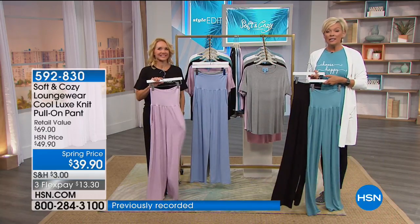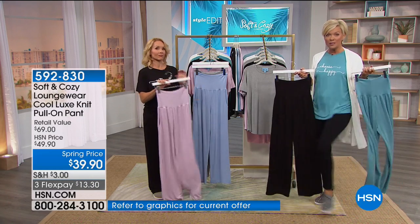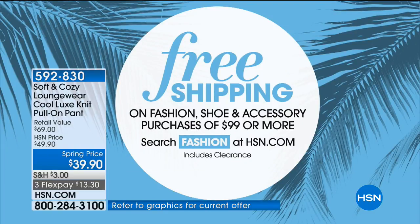If you get to $99 on any fashions — which also includes accessories and shoes — you get free shipping. So go for it. Get yourself ready for spring and summer.